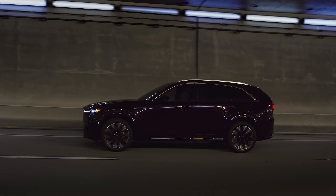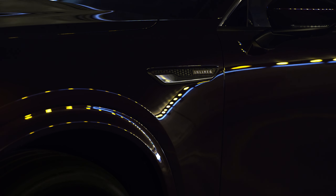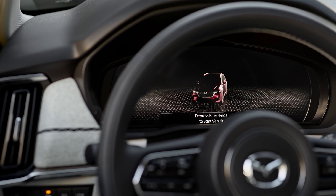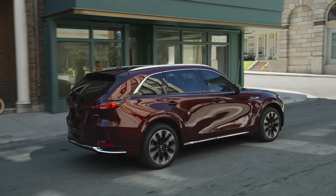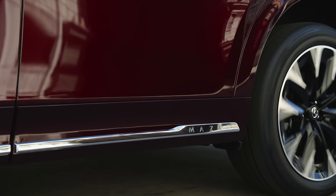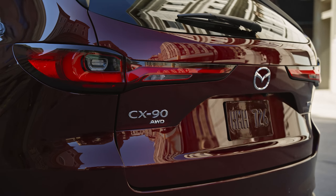Mazda says that the new eSkyActive PHEV powertrain will deliver 323 horsepower and 369 pound-feet of torque when using the recommended premium fuel. Mazda's 2.5-liter four-cylinder engine has been adapted to work alongside the electric motor and a 17.8-kilowatt-hour high-capacity battery.